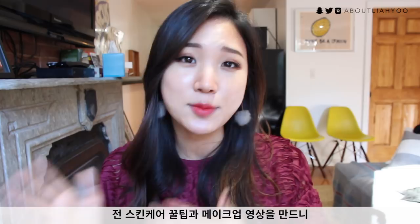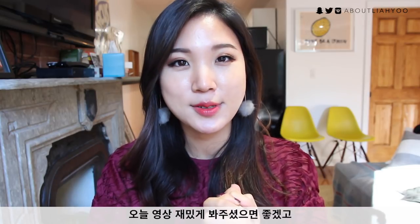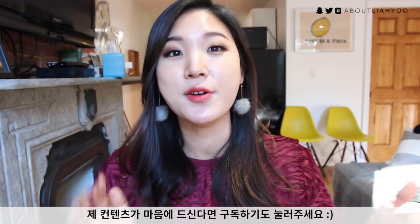If you're new to my channel, welcome. My name is Leah Yoo, and I provide a lot of skincare tips and some makeup tricks on the side. I hope you enjoyed this video, and if you did, definitely hit the subscribe button down below.